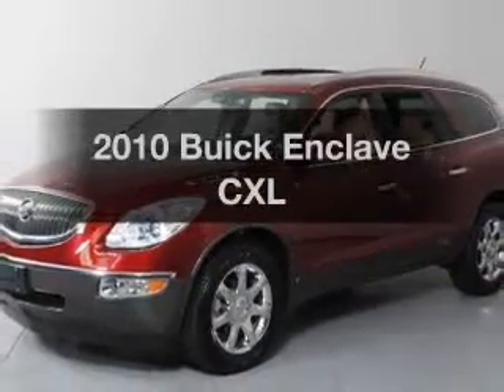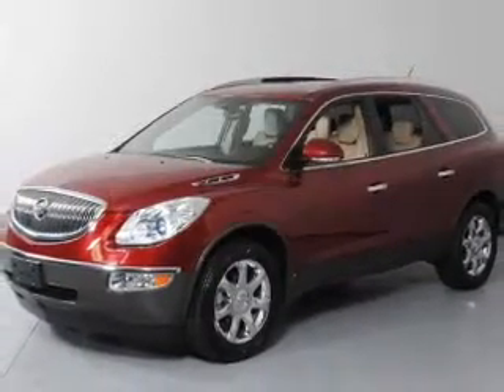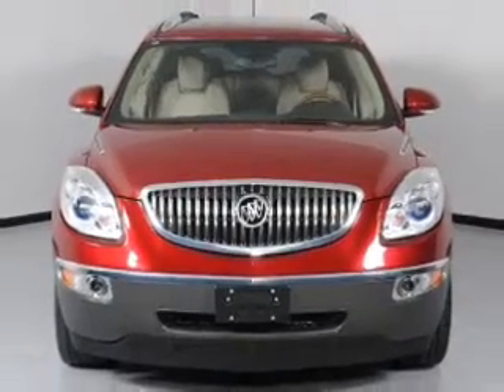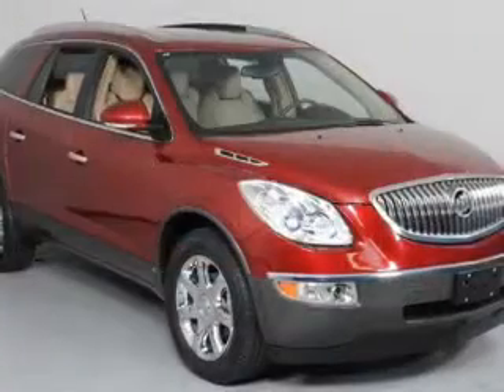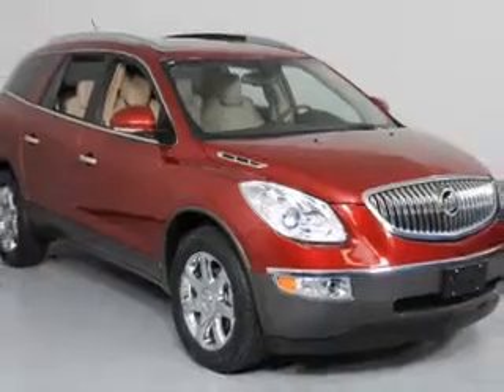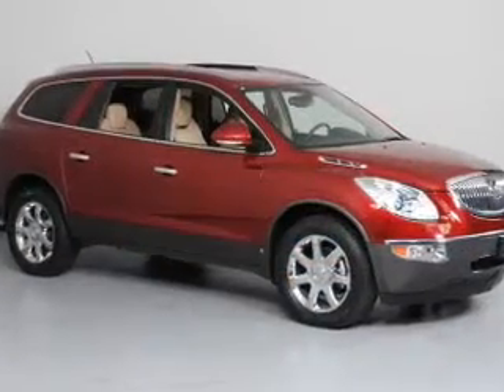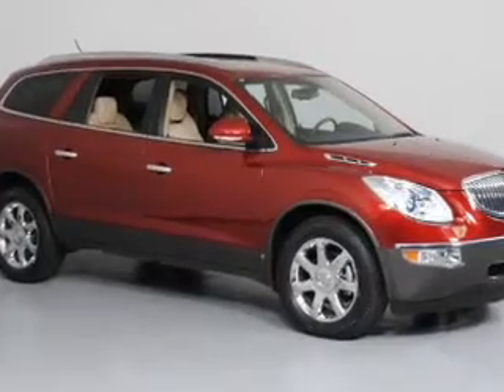Get noticed in this 2010 Buick Enclave. This is the set of wheels you've been looking for. With a reliable six-cylinder engine driven by a six-speed automatic transmission, you will appreciate the safety feature of anti-lock brakes. Power and reliability are a great combination, and this vehicle has both.